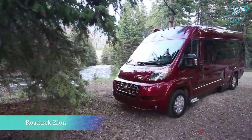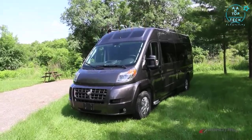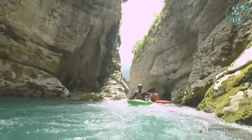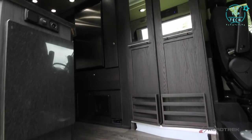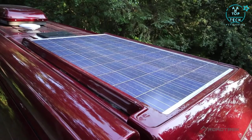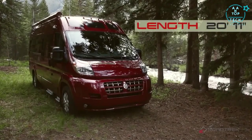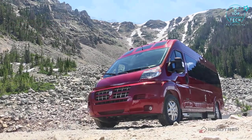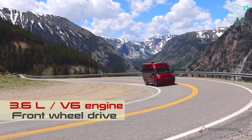The Roadtrek fleet was designed and built for those with a passion for the outdoors. The all-new Roadtrek Zion is the perfect vehicle for those who love and live an active lifestyle. Built on the Ram ProMaster chassis, the Zion's smaller wheelbase allows for tighter turns and easier maneuverability. With the 3.6 V6 front-wheel drive engine, you'll have the power and fuel economy to go anywhere.